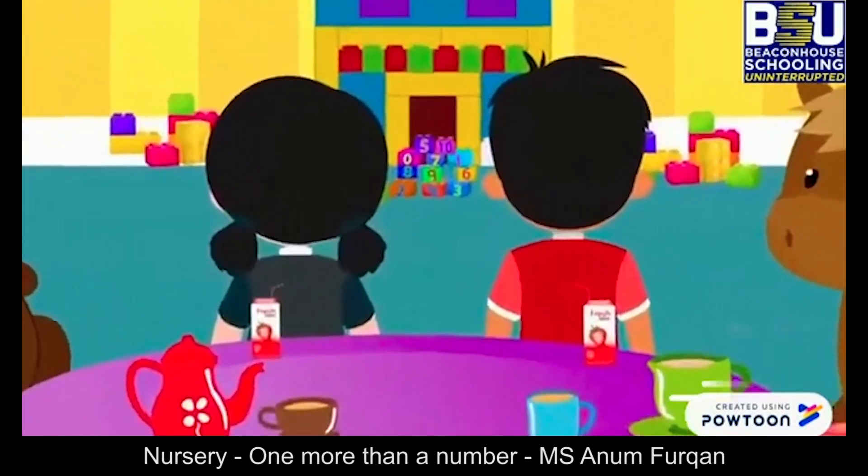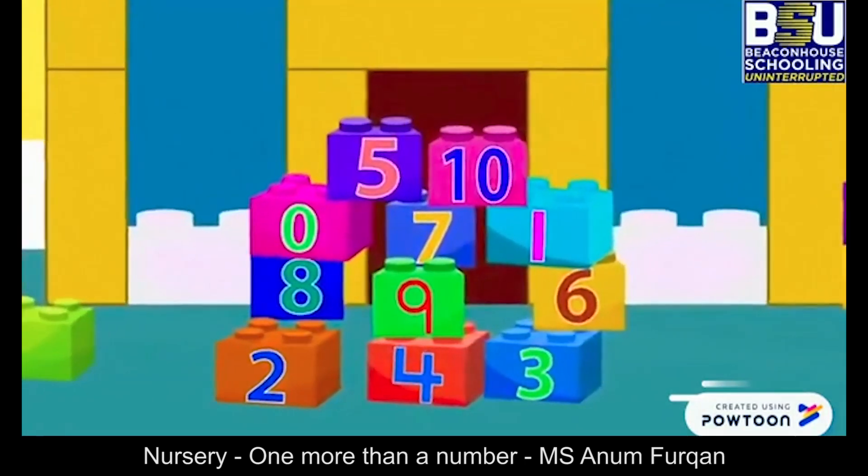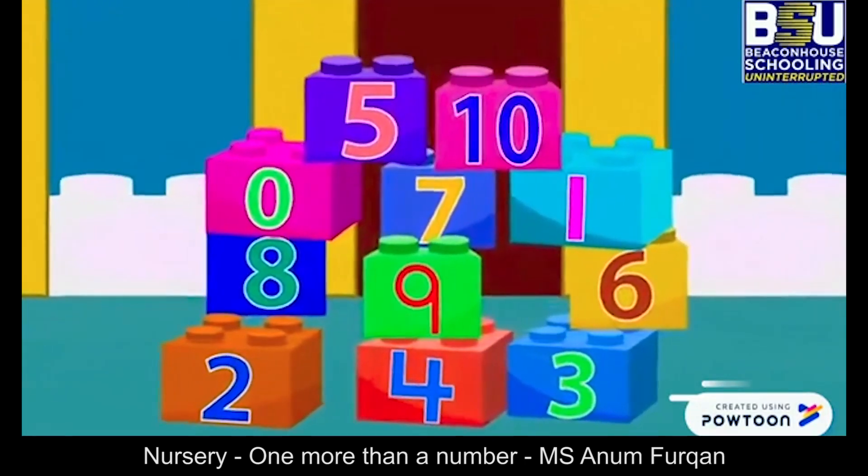Faraz and his sister got new blocks. Can you tell me what is written on them? Numbers. Let's count with me.